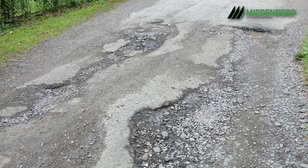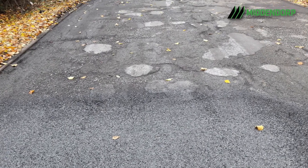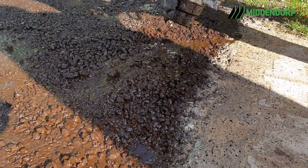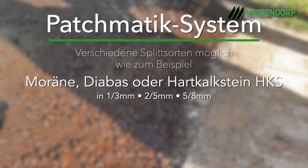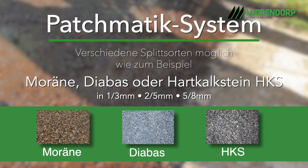Ob starke Fahrbahnabsenkung, tiefe Risse oder eine über Jahre mit Kaltmischgut kaputt gepflegte Fahrbahn – all das kann mit diesem Sanierungssystem kostengünstig instand gesetzt werden. Je nach Schadensbild können Edelsplitte der Körnung 1 bis 3, 2 bis 5 oder 5 bis 8 mm eingesetzt werden.